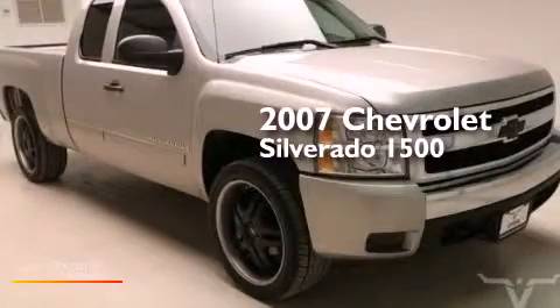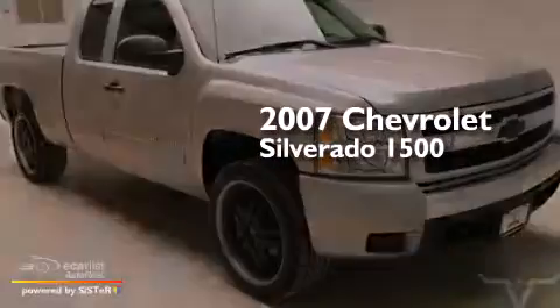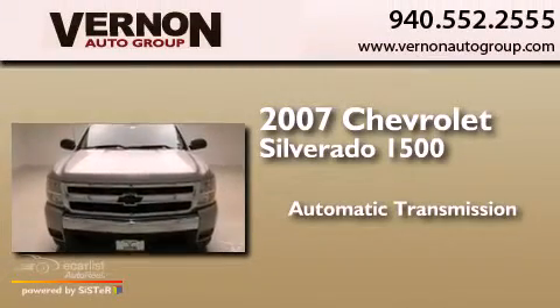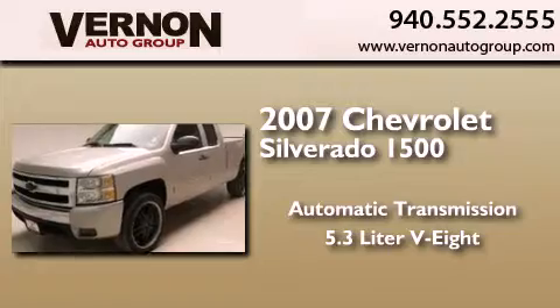This is a 2007 Chevrolet Silverado 1500. This truck has an automatic transmission and a 5.3 liter V8.